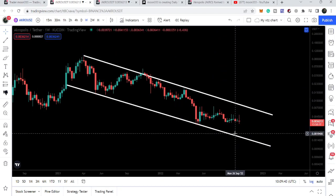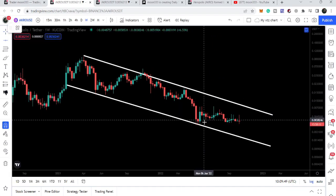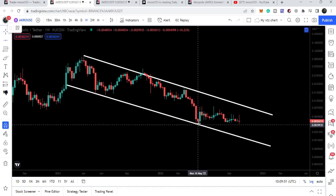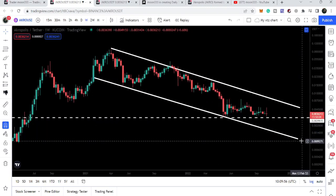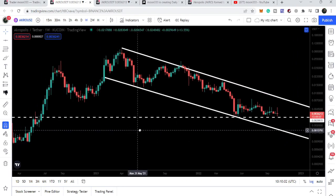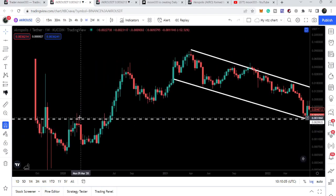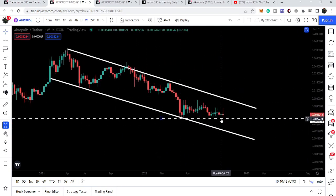It is moving between the resistance and support of this channel. If I place a trend line on this candlestick, you can see we have a quite long-term support here at approximately $0.00299. You can see previously this level was working as a resistance — here as a resistance, and here as a resistance back in January 2020.